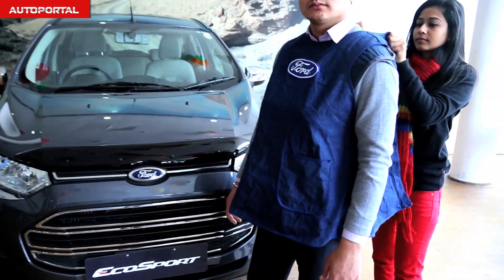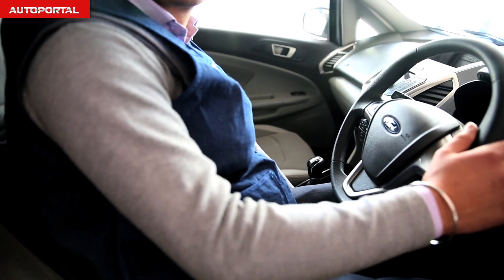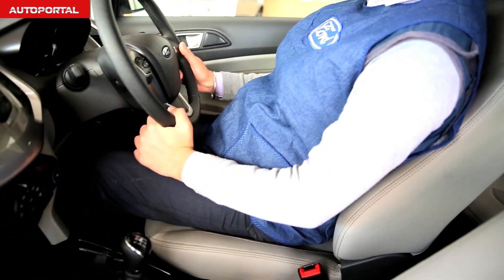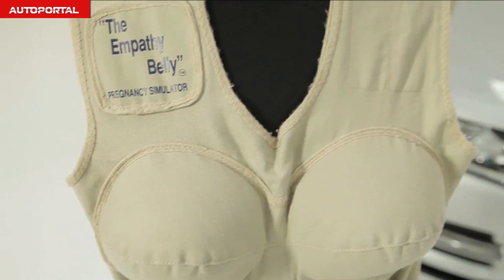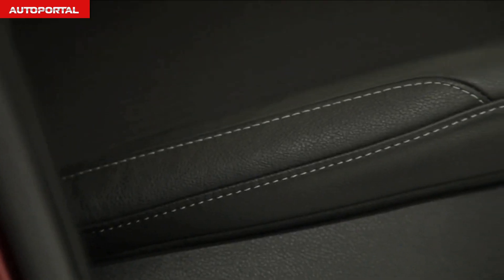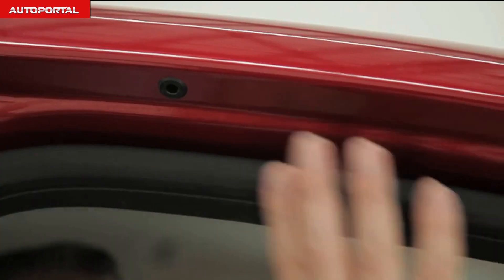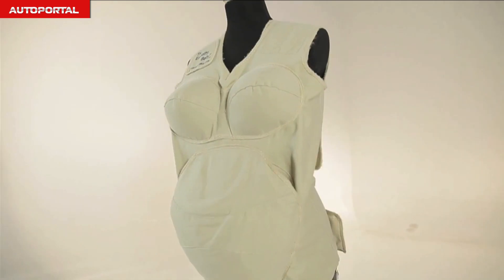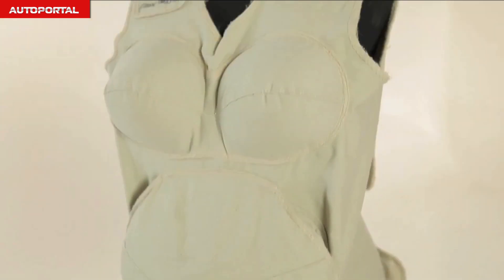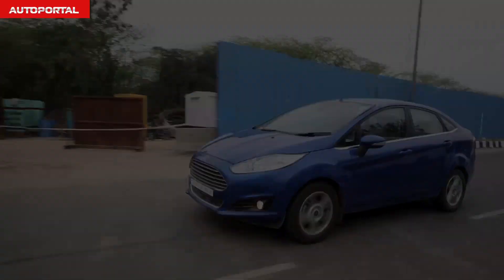Pregnant women understandably have greater difficulty entering and exiting cars, and the empathy suit helps engineers improve Ford car design. It helps designers better design things like seat bolsters, the position of the rocker panel for stepping in and out, and the height of the roof. The empathy belly truly shows Ford's commitment towards each and every passenger.